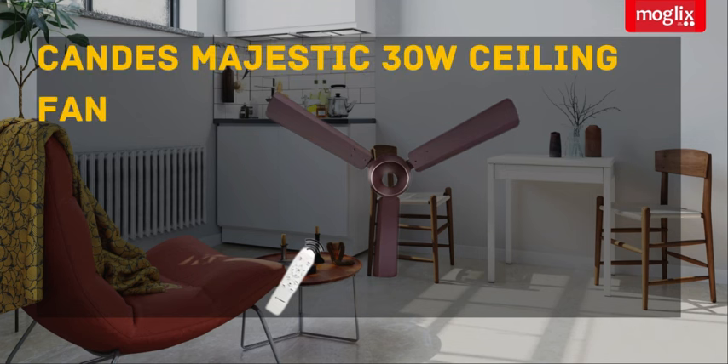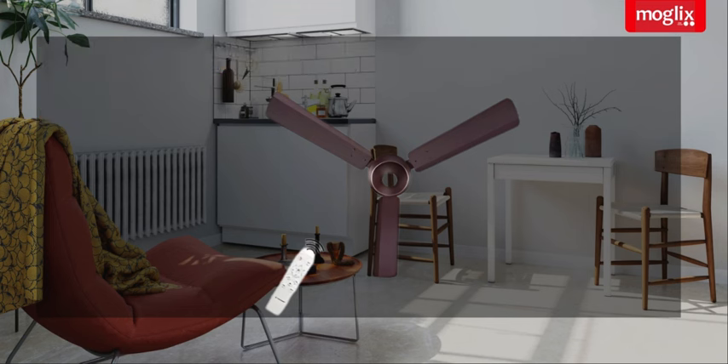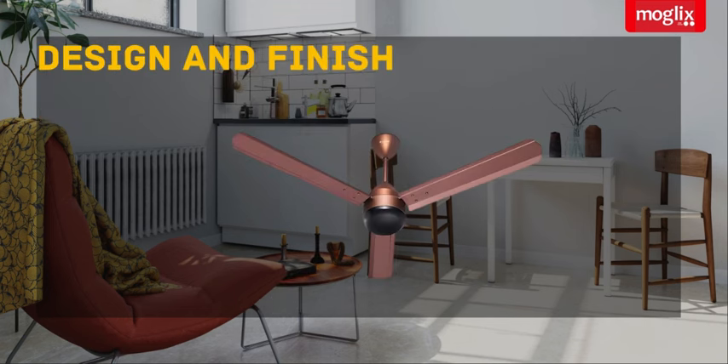Candice Majestic 30W 5-Star 3-Blade BLDC Motor Rusty Brown Black Ceiling Fan with Remote Control. Sweep: 1200mm. Design and Finish: the Candice Majestic boasts a stunning design with wide, aerodynamically balanced blades in a unique rustic brown and black finish.